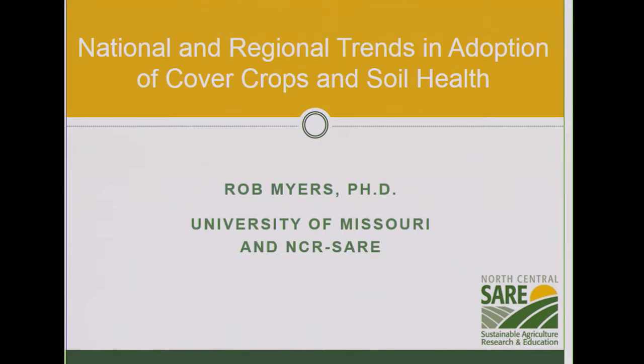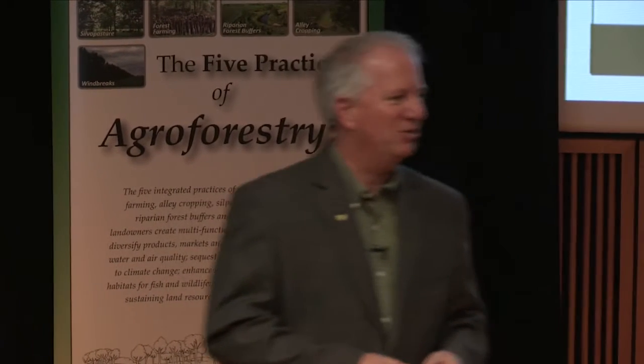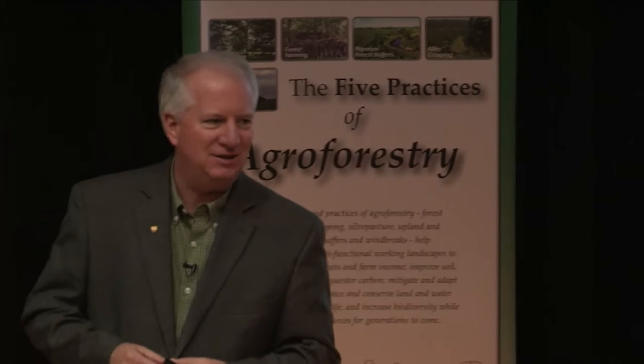Good afternoon. Glad to be here with you today. It's been exciting to hear about all the efforts that are going on with soil health. Many of you work in this area, but for those of you that don't and are just coming to learn a little bit about soil health today, I will tell you, having worked in this area for several years, it's really amazing traveling across the country to see the enthusiasm and the level of activity.